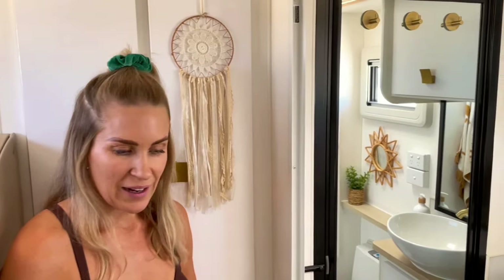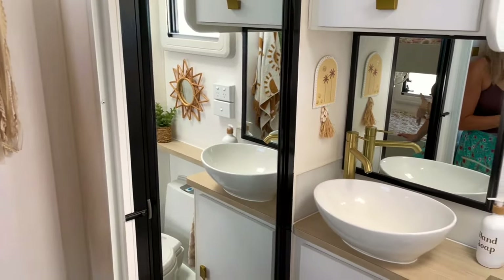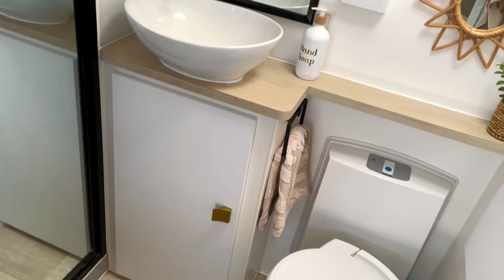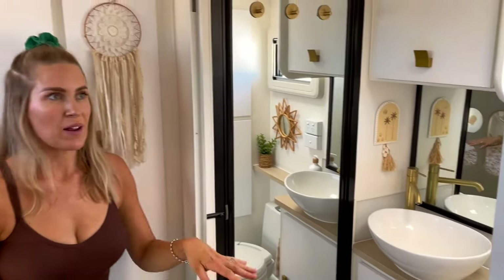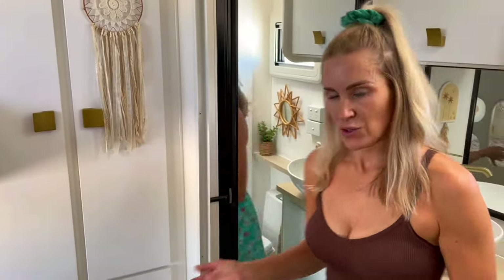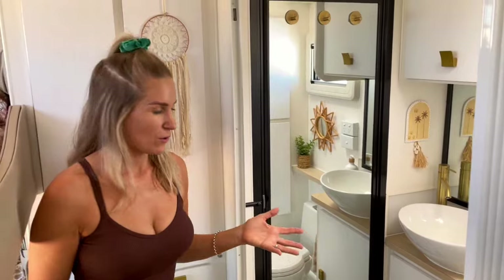My favourite feature of this caravan is the open-plan bathroom. We found it really hard without this particular feature when bathing our kids, getting them dressed and ready for bed. As you can see, it's got a massive Constantina door that goes all the way across for when you do want privacy, but when you don't it gives you all this room to get ready, dry yourself, and it also creates a lot more airflow.